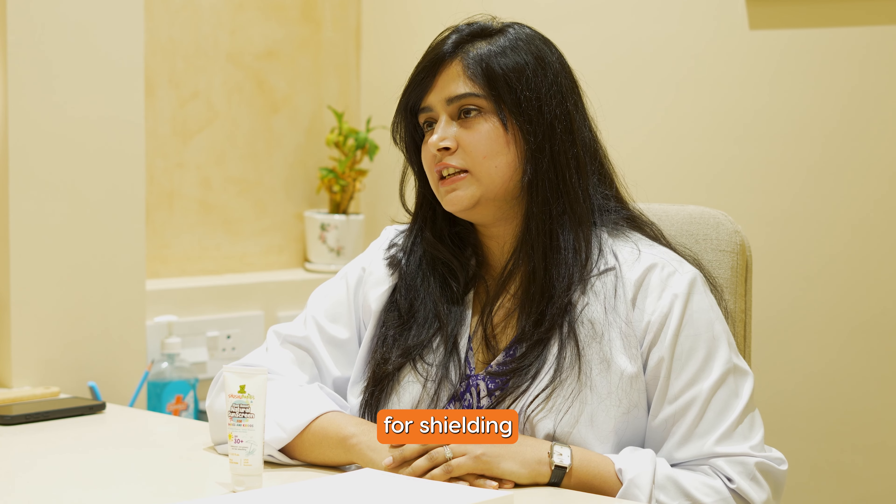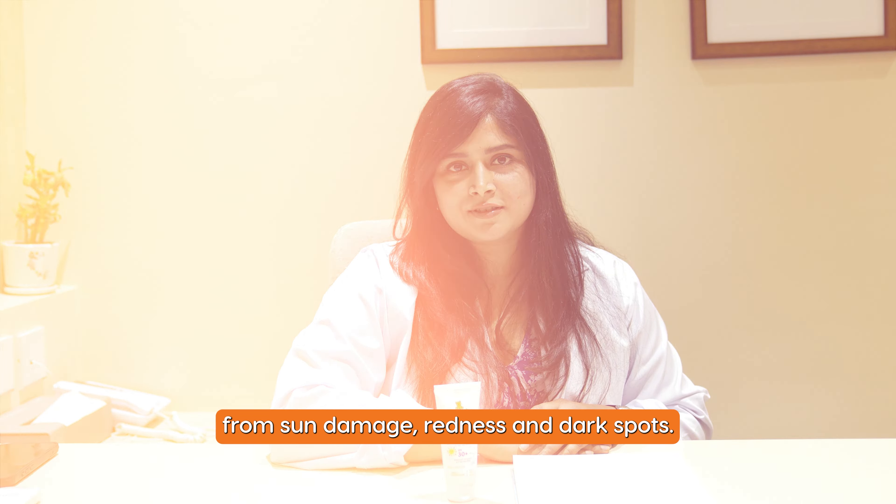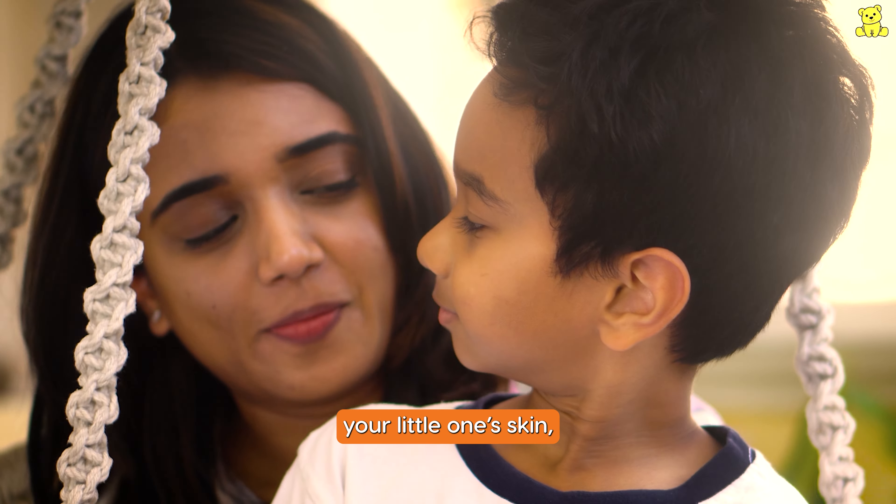Sushu Baby's Natural Sunscreen is your go-to solution for shielding your child's skin from sun damage, redness, and dark spots. Parents, give your child the protection they deserve, because when it comes to your little one's skin, we recommend nothing but the best. Sushu!